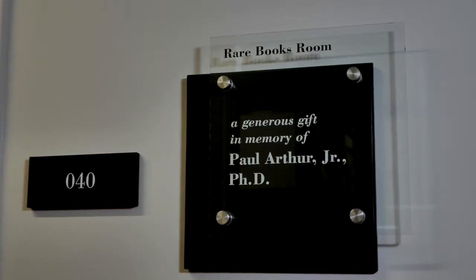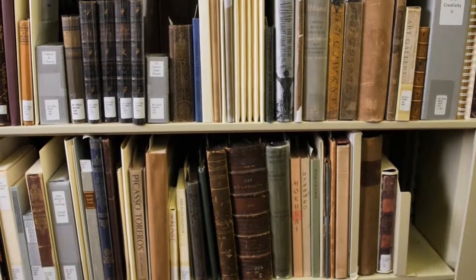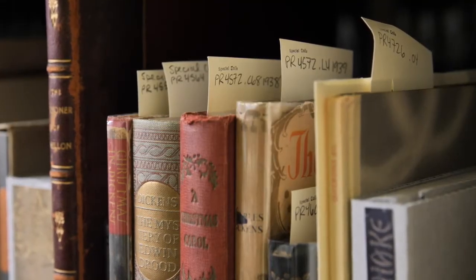The Rare Book Room has 8,000 books in there. We have the personal libraries of Samuel Bancroft, Howard Pyle, John Sloan, and just other general rare books.